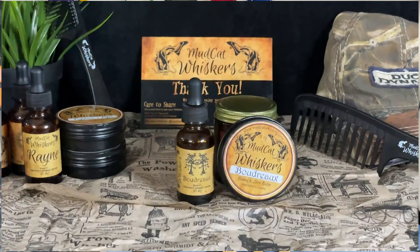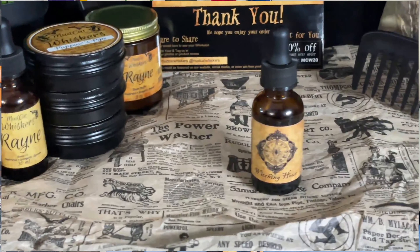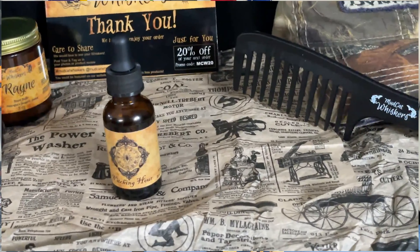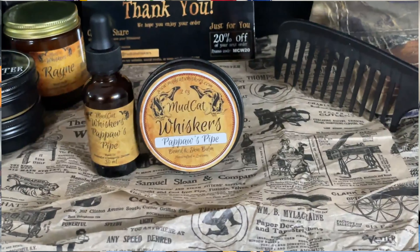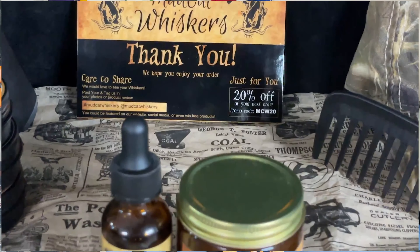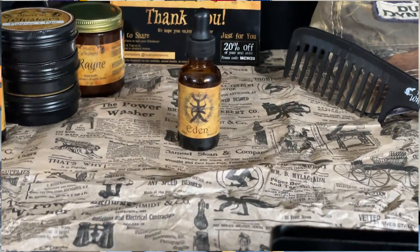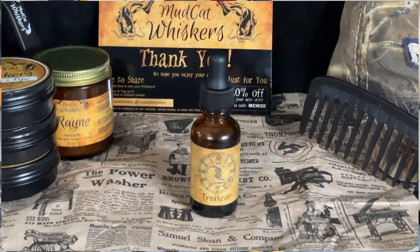'Boudreau' is black salt, cypress, green bamboo, and summer rain. 'Witching Hour' is amberwood, moss, vetiver, patchouli, bergamot, and jasmine. 'Papa's Pipe,' which I have in oil and balm, is dark cherry and pipe tobacco. 'Rain,' which I have in oil and butter, is talcum powder and subtle spice. 'Evening' is aged redwood, tonka bean, red saffron, and white musk.